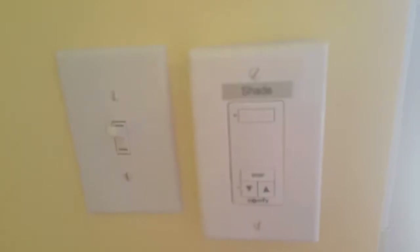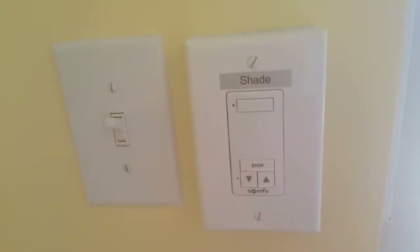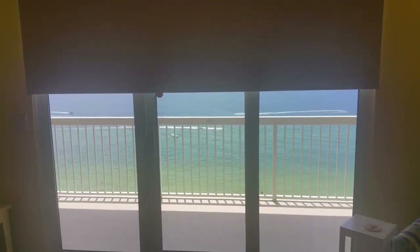One of the nice things about this unit is the owners have installed electronic shades. And as you can see, with one touch the room-darkening shades come all the way down to the floor. And with one touch they come all the way back up, or you can stop them anywhere you like.